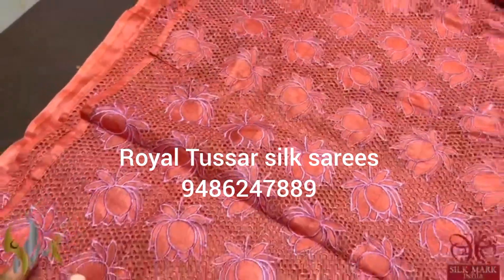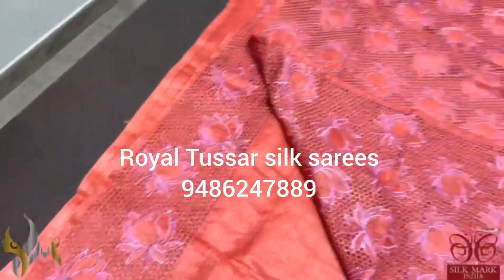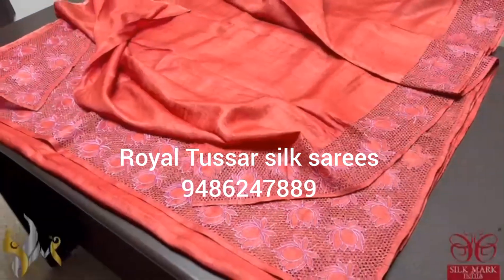Especially here it is embroidered with a dark purplish lavender color. The whole borders have this cut work, and the blouse piece of this sari also contains cut work on one side. An excellent tusser, and it comes with authentic silk mark.